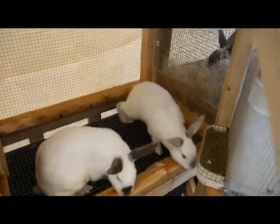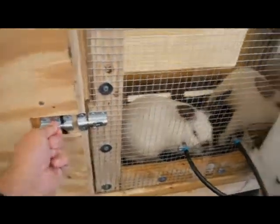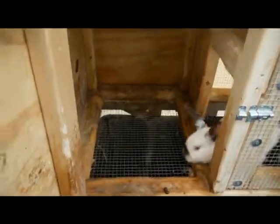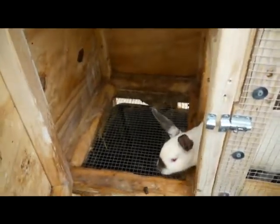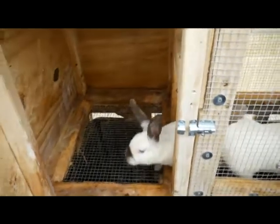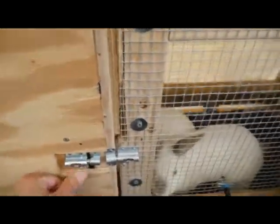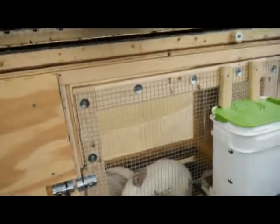Here's their hide box slash nesting box — holding up pretty well. They like to pee and poop in there the most and they chew it, but I just scrub it down. That's about it for the rabbits — they seem very, very happy in there.